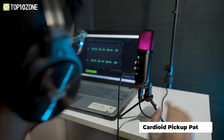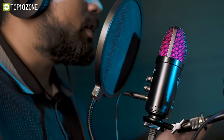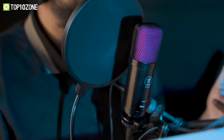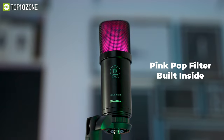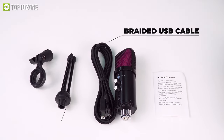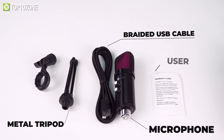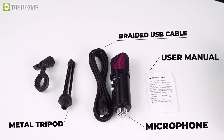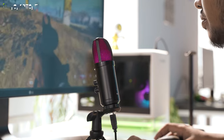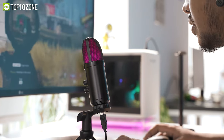It has a cardioid pickup pattern that can accurately capture your voice and produce a clear and crisp sound without any static noise. There is also a pink pop filter built inside the microphone's transparent grill which lights up in pink whenever it detects sound, and it does look really cool. It comes with a three-meter-long USB cable and a metal tripod desktop stand that makes the microphone stable and convenient to use, making it a great microphone for gamers or streamers.